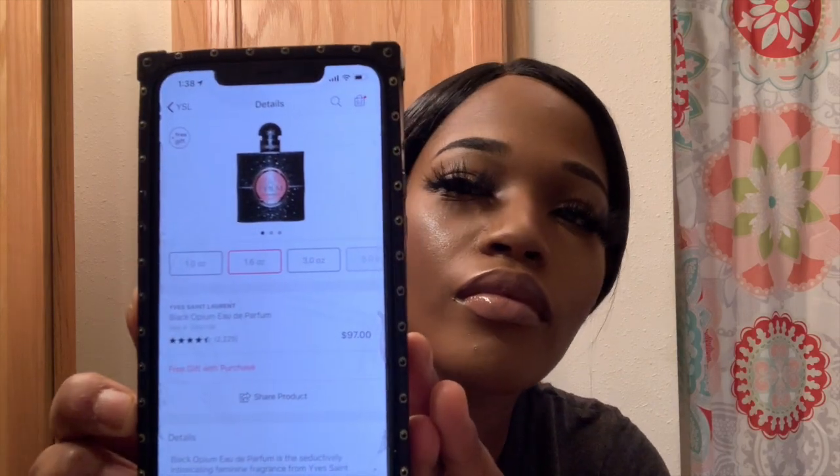If I can smell it myself a little bit, then I know somebody else is going to smell it. This one is like a sweet but older scent, and this is what the bottle looks like. It's the 1.6 fluid ounce and this one retails for $97.